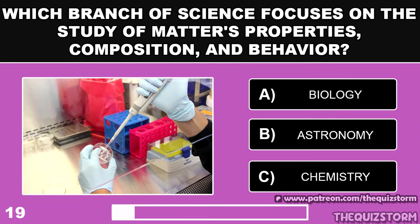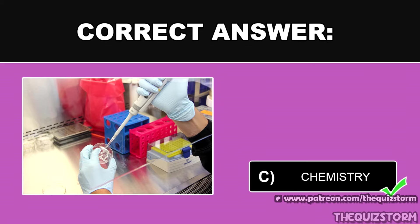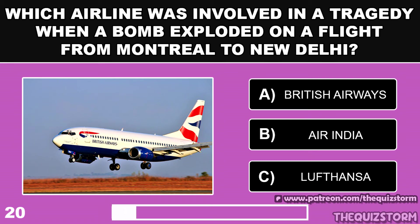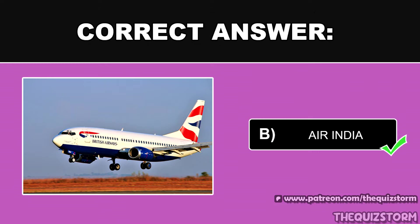Which branch of science focuses on the study of matter's properties, composition, and behavior? Which airline was involved in the tragedy when a bomb exploded on a flight from Montreal to New Delhi? And the answer is Air India.